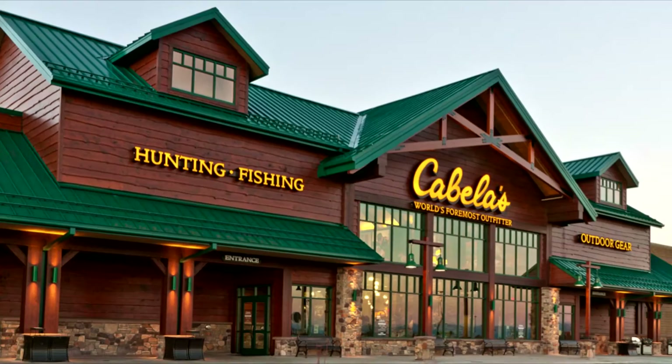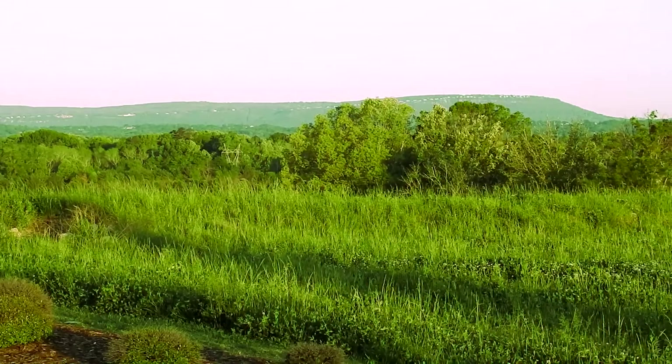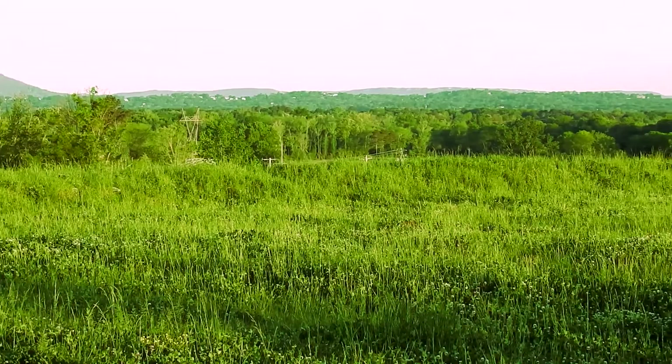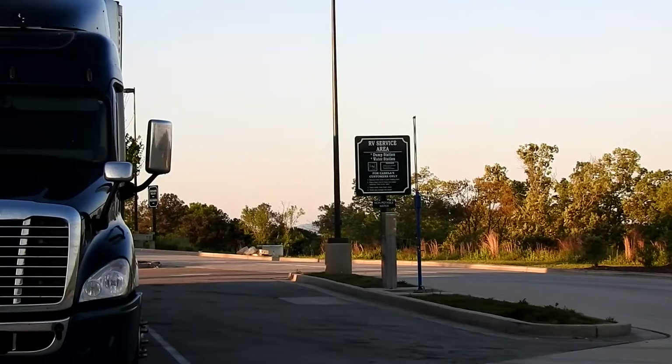The view from the parking lot is quite spectacular with rolling hills and southern plains. Sometimes, as we race down the interstates, we forget that just outside our windows are magnificent vistas free for our taking. As we turn the camera the other way, you can see the dedicated RV slots, and this Cabela's has an RV dump station and water.